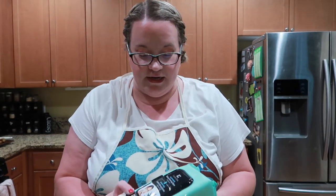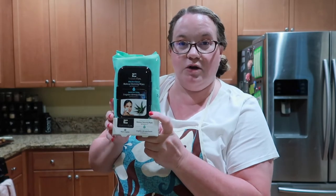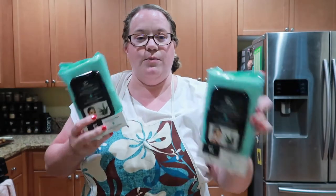Next item: face wipes, makeup wipes — whatever you want to call them. My husband loves having these at the beach or amusement park too. At Marshall's or HomeGoods they're usually $3.99 to $4.99 a pack; at Target at least five dollars. This pack has 60 face wipes for one dollar. Usually you'd need to get a two-pack at Marshall's to get 60 wipes. I got four of them — we've got four girls, three of us wearing makeup, and they're great in summer.